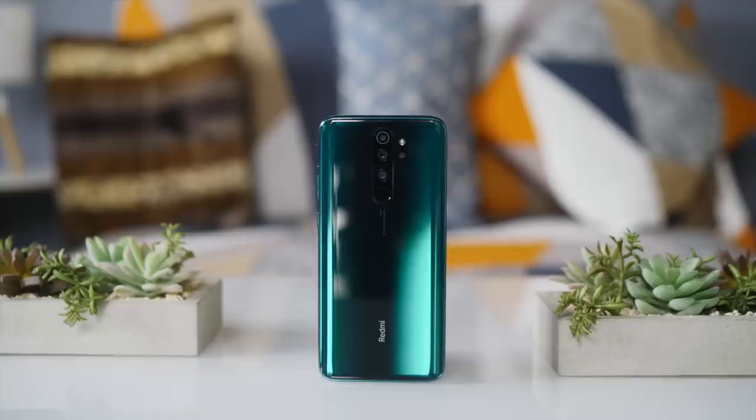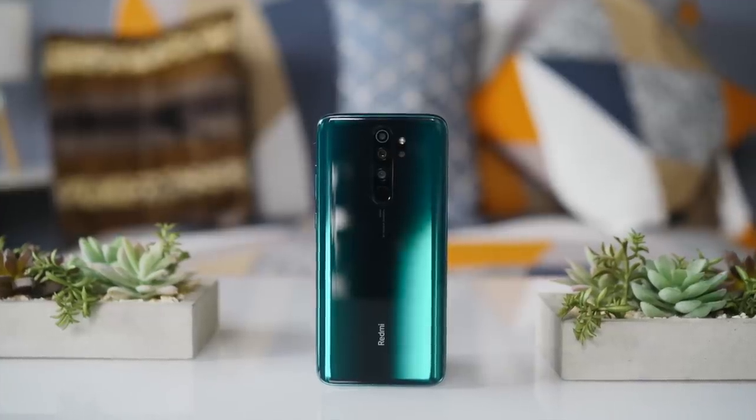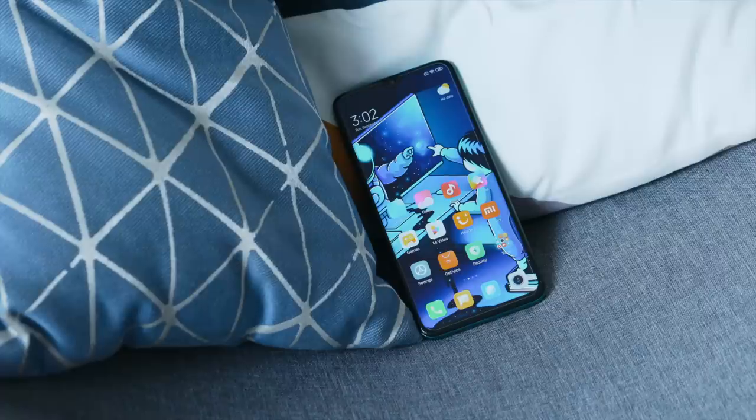So if you're into dope-looking stuff, you know which one to get. But if you want a less flashy and more elegant-looking phone, there's the Note 8 Pro. We would also choose it in terms of durability, as pop-up cameras can be quite fragile in the long run.